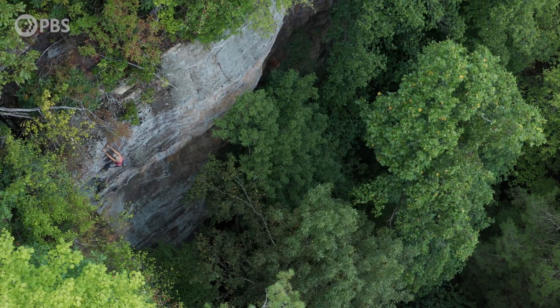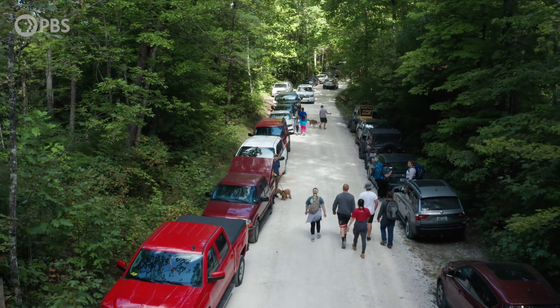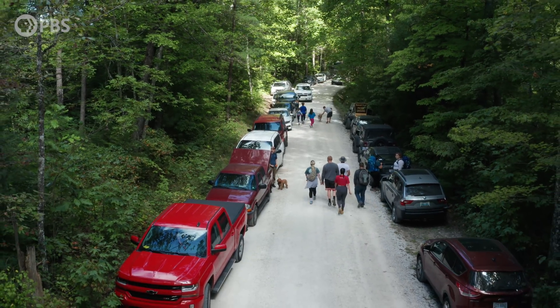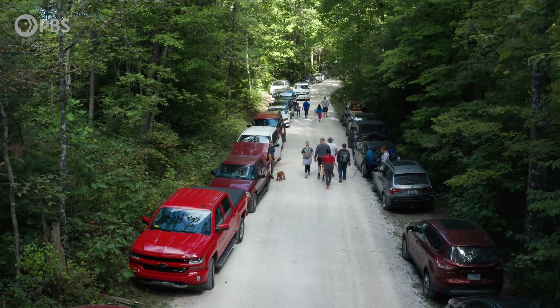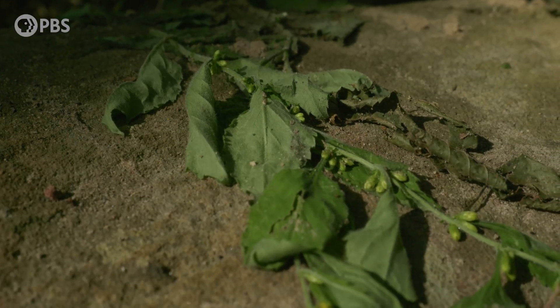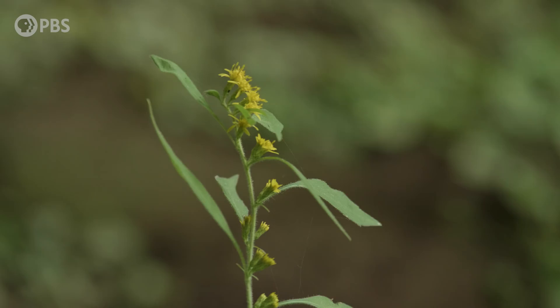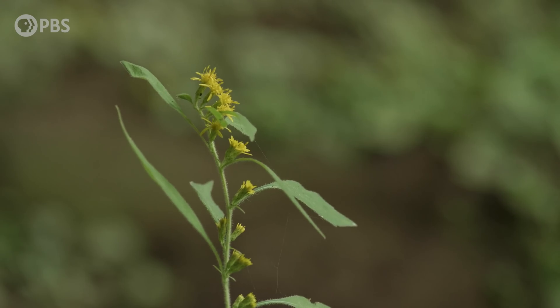It's not just climbing — hiking and sightseeing have also exploded in the gorge. As they did, the goldenrod began to disappear. Nobody was intentionally harming the goldenrod; it was just people not thinking about what they were stepping on. By the early 80s, it was on the endangered species list, and for the past 15 years Littlefield has been working to restore it.